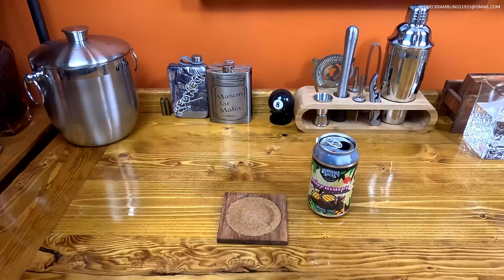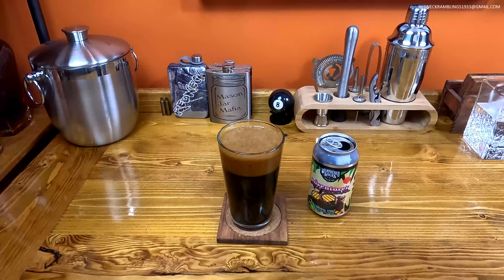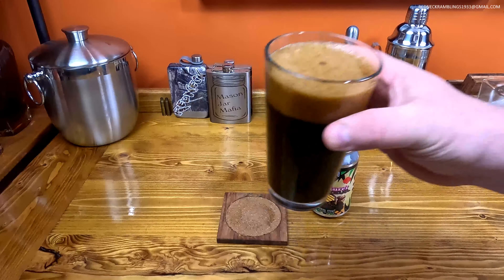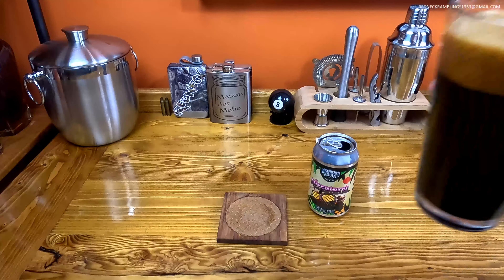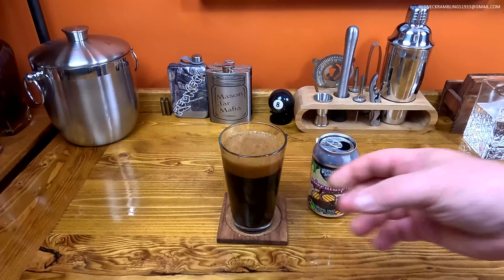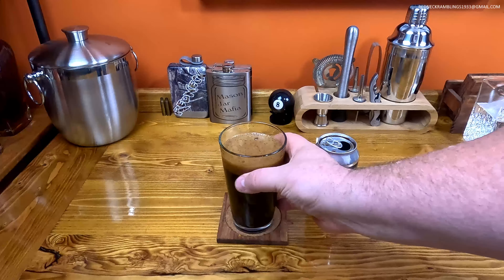Oh, the aroma. Mmm, chocolatey malts. Oh, yeah. It's sweet. The aroma on it is sweet and you've got a chocolatey malt aroma. Oh, that's good. Let's taste a little bit of the foam here. The foam has a little bit of that malty bitterness and chocolate. Man, that foam's got a lot of chocolate in it. I'm looking forward to this.